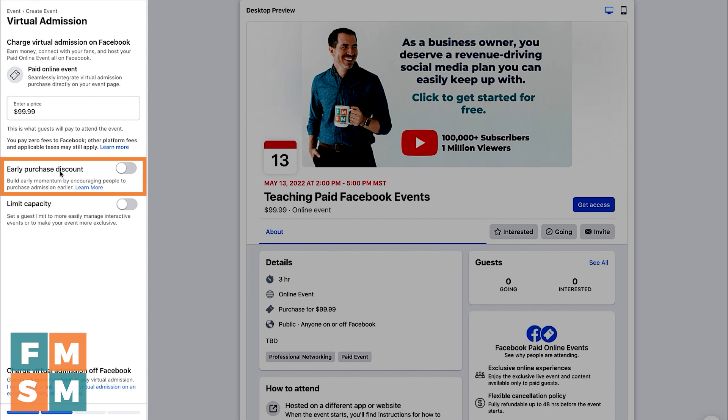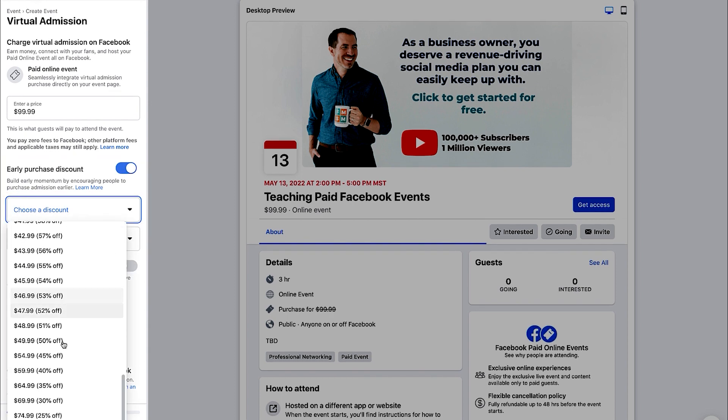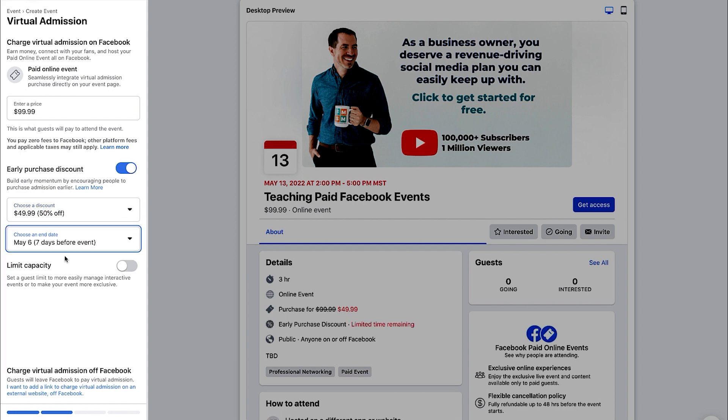Once you go through those steps, back in the Facebook event you can choose to have an early purchase discount — like an early bird price. You'd turn that on and set something like 50% off until a week before the event. If your event only has limited space and could sell out, you can turn that on and say you can only have 50 attendees, for example. So those are all features you can use in paid Facebook events, which is neat.